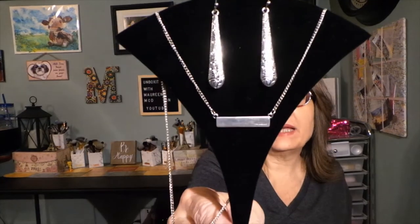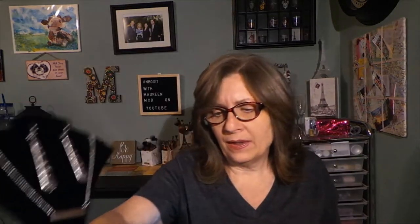Let me show you this necklace on the black display so you can see what it looks like. It would be fine with the earrings if you wanted to wear it, or just wear it on its own. I would have rather had a ring or a bracelet that matched the set, but that is the other necklace.